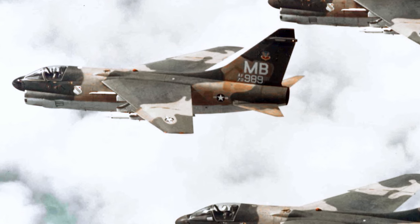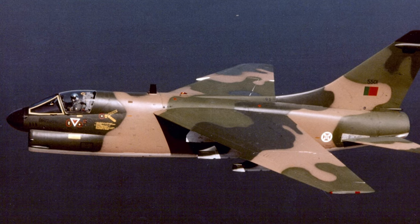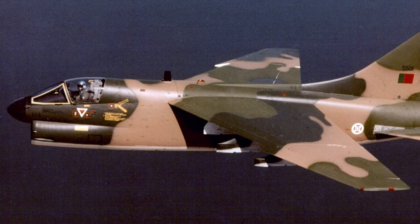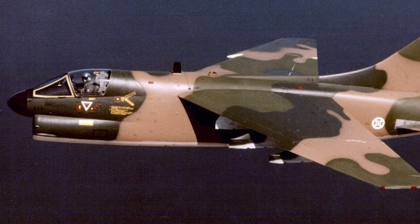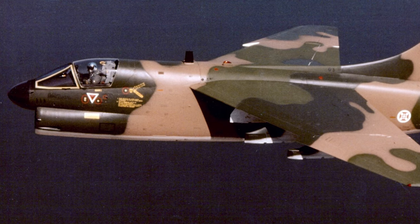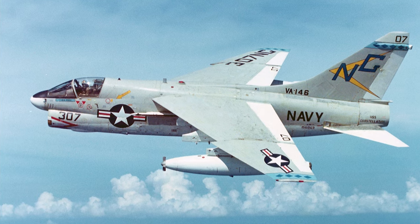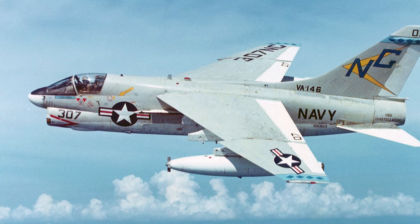Post-Vietnam, the A-7 continued to serve in various conflicts. Notably, the U.S. Air National Guard used A-7Ds and A-7Es until 1993. Greek and Portuguese A-7s saw action over Bosnia as part of U.N. operations in the mid-1990s. The Corsair II demonstrated high reliability and effectiveness throughout its service life, which extended into the early 1990s for U.S. forces. For other countries like Greece, it remained in service until 2014.